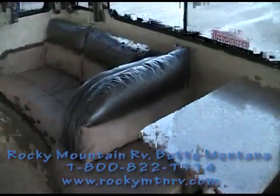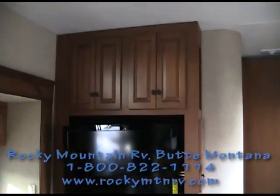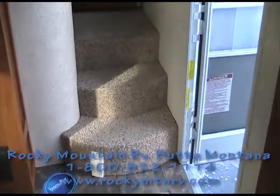My name is Barry Waddell and thank you for watching this video at Rocky Mountain RV in Butte, Montana. If you have any questions or comments, we can be reached at 1-800-822-1114. Thank you very much for watching, and we'll see you again soon. Bye-bye now.